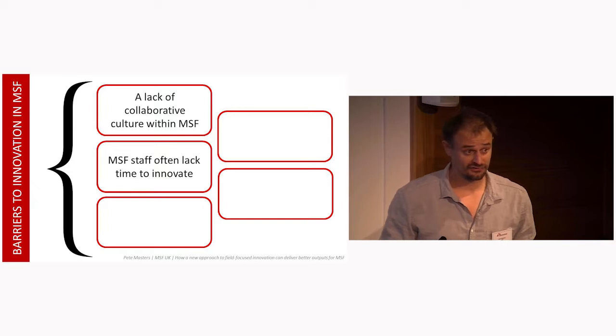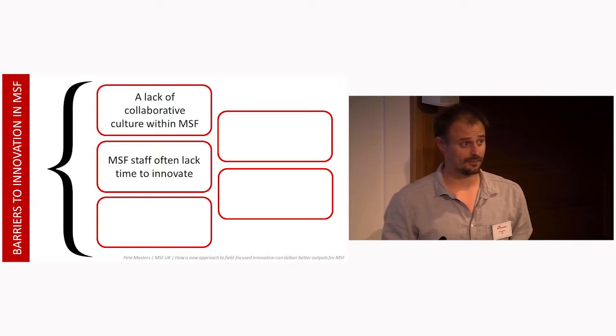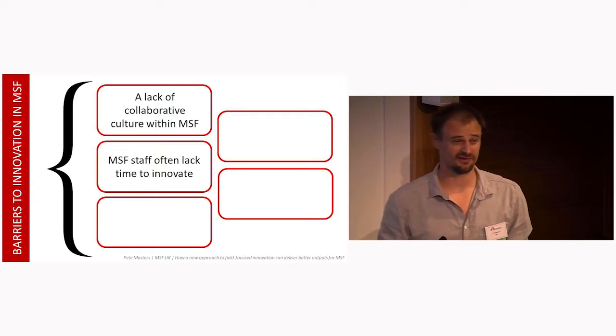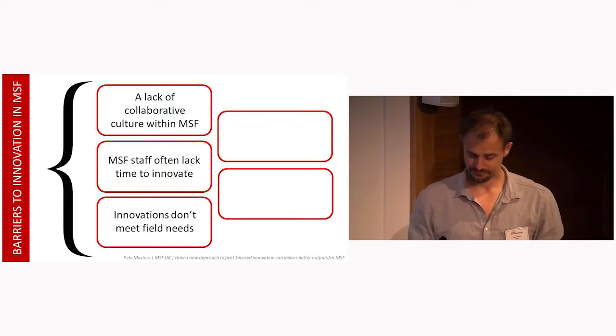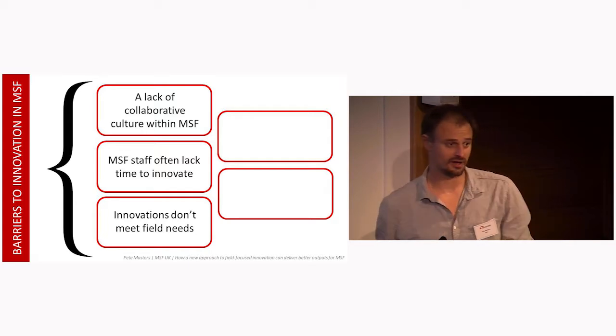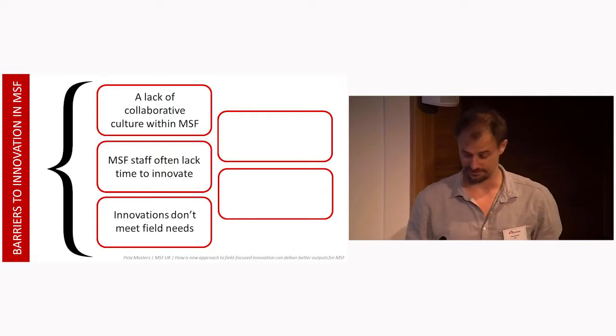We are an emergency organisation. Staff are extremely busy, and there's not all that much time to step back and think about new approaches to problems or issues in the field, especially if we've got a solution that kind of works. There's a tendency to address field issues outside the field. This can, and has in some cases, led to inappropriate solutions and time and money wasted.